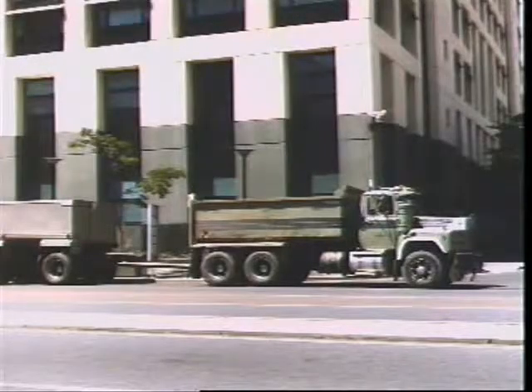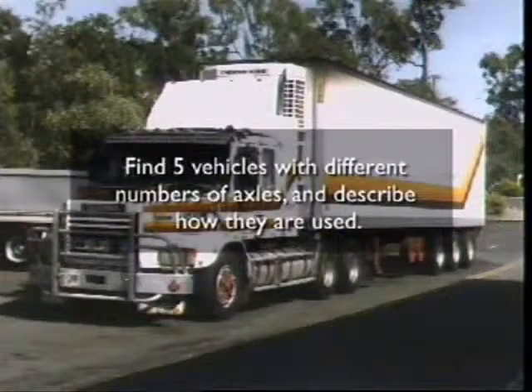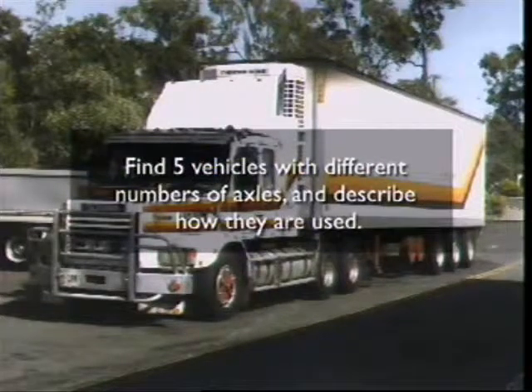If the lazy axle is changed to a driving axle, this becomes a six-by-four vehicle. Some heavy goods vehicles have an extra steering axle, which allows more weight to be carried.